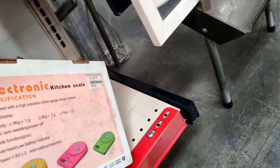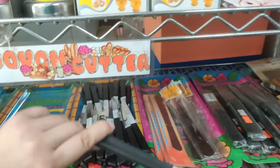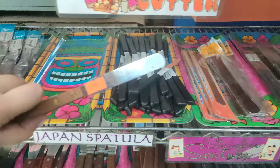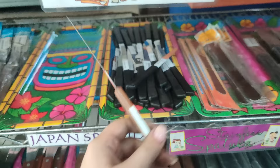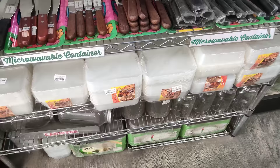And then this one naman ay 600 din. Ito pa yung ibang Japan spatula nila — this one is 100 pesos. Then yung ganito kaliit, meron din 100 pesos din to. Then, yung ganito naman is 225 pesos.